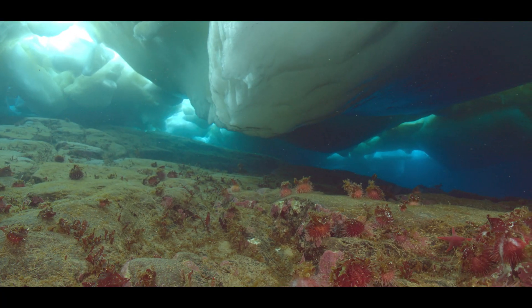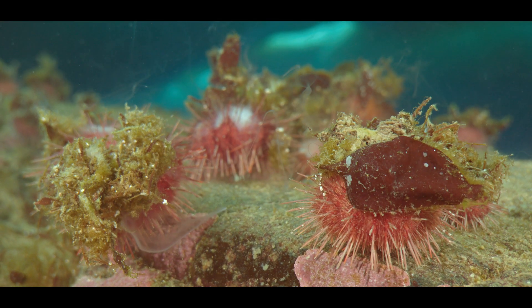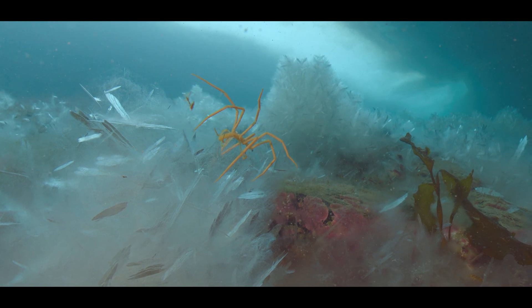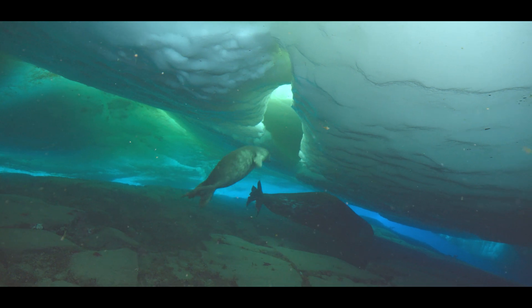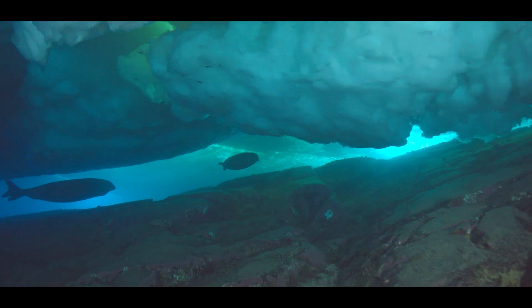Diving underneath the ice reveals a thriving sea life that reminds us there is so much left of our ocean to explore. And explore is just what these Weddell seals are doing, carving new paths in the icy corridors, shaking the stillness with their song.